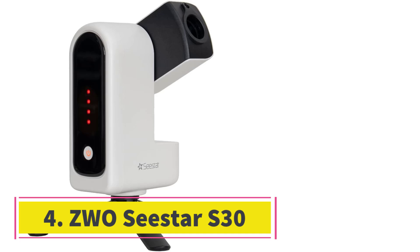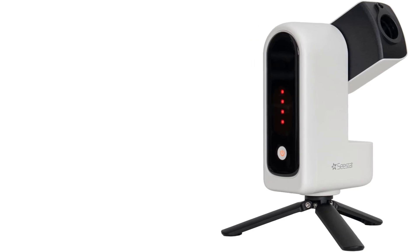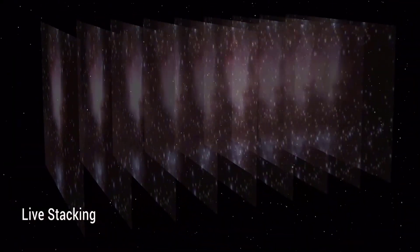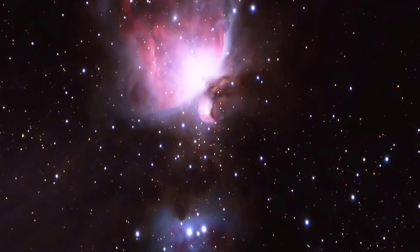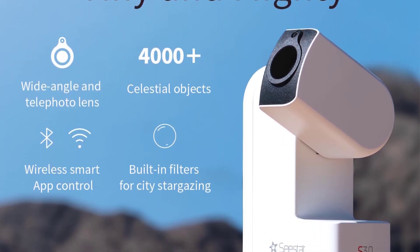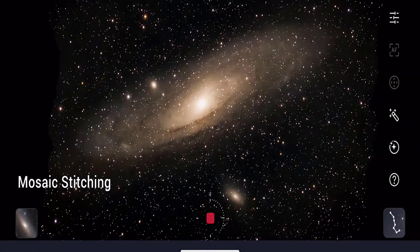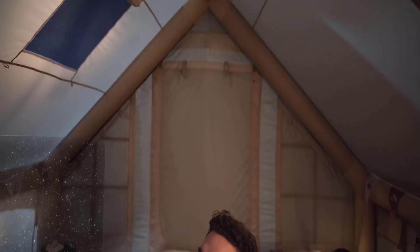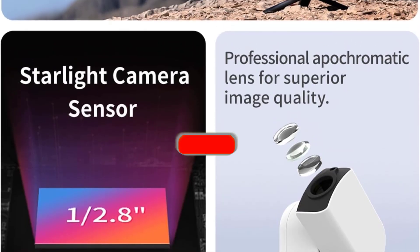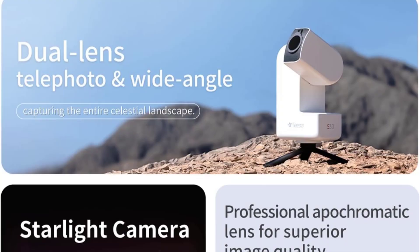Number 4: ZWO C-Star S30. The C-Star S30 is a compact, beginner-friendly smart telescope that brings deep-sky astrophotography within reach of anyone thanks to its low price. Controlled via an intuitive app, it auto-aligns, tracks, and stacks images with ease. Its dual-lens system handles both solar, lunar, and deep-sky targets, and the framing mode captures stunning wide-field mosaics. While limited in resolution and planetary detail, its portability, built-in filters, and powerful Sony sensor deliver impressive results for its size and price. With a travel-ready form, magnetic solar filter, and smart automation, the S30 is an excellent tool for photographers wanting to capture the cosmos without the cost, the bulk, or the learning curve.